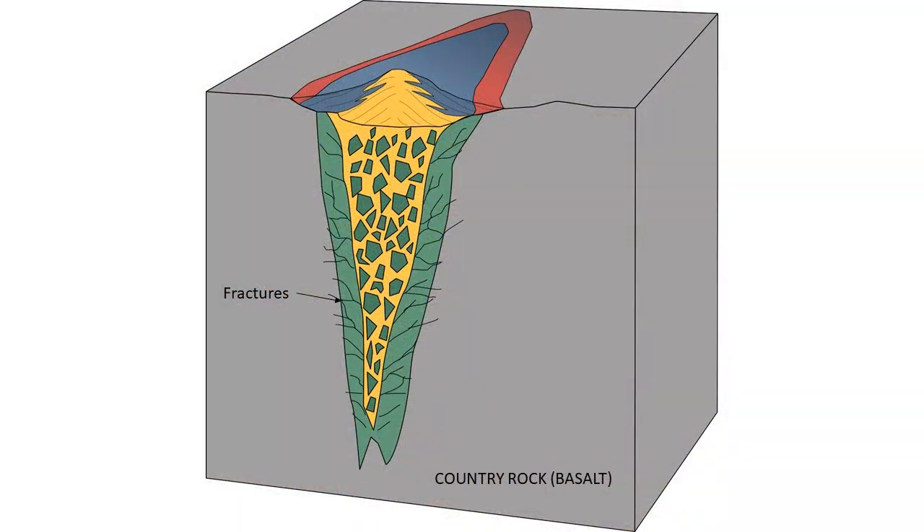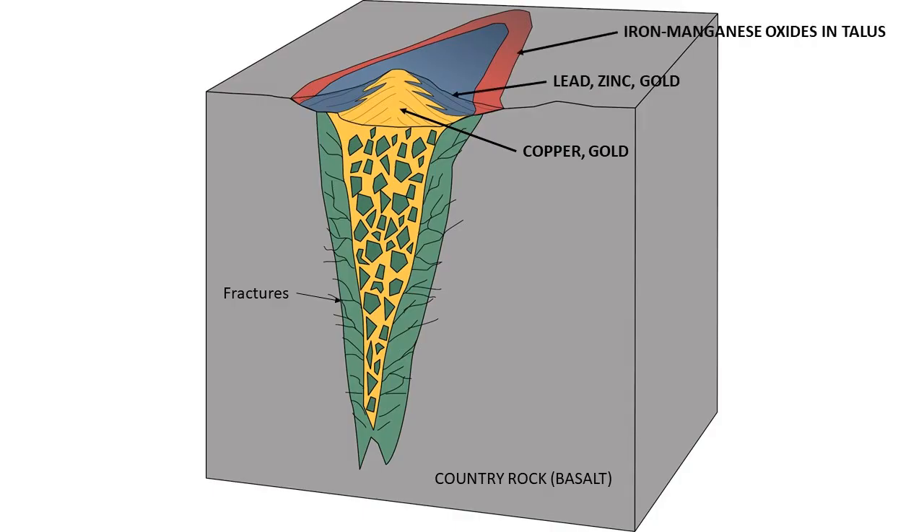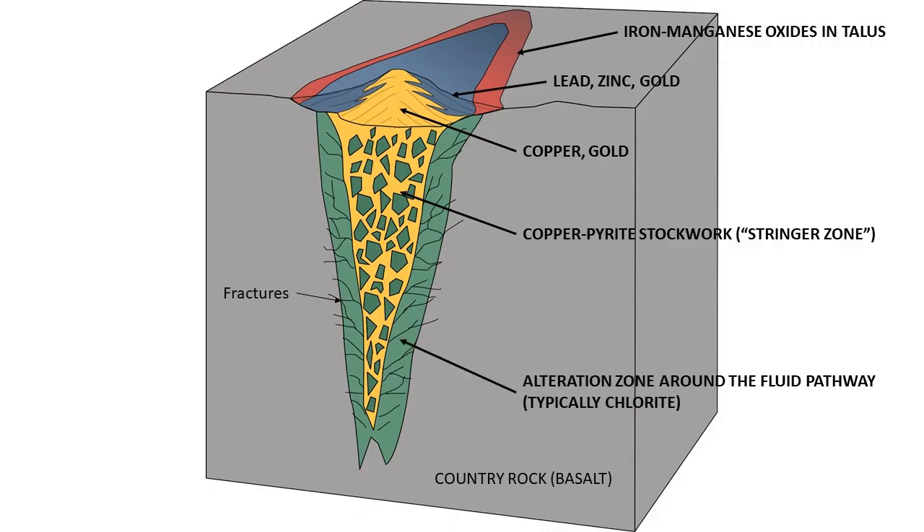The layers typically form zones with particular metals dominating each zone. This is because different metallic minerals precipitate at slightly different temperatures — metals like copper precipitate within or close to the vents at higher temperatures, whereas metals like lead and zinc precipitate farther out in cooler areas. The core of the deposits is usually a so-called stockwork zone, rich in copper and pyrite. The hot hydrothermal fluids also interact with and change the chemical composition of the country rock, which are typically basalts and other rocks forming the oceanic crust, resulting in an alteration zone typically rich in chlorite.